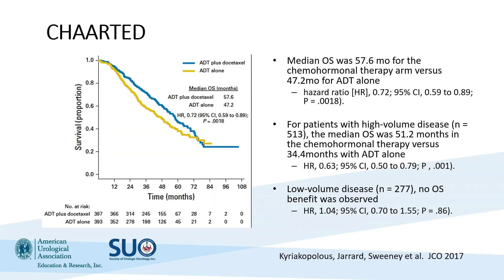One of the first of these trials was the CHAARTED trial — a randomized clinical trial for men with metastatic prostate cancer, randomized to ADT alone or ADT plus docetaxel chemotherapy. What they found was that median overall survival was 57.6 months for men receiving chemohormonal therapy versus 47.2 months for ADT alone. Importantly, in the castration-resistant setting docetaxel improves median overall survival by just over two months, compared to 12 to 14 months in the CSPC setting.